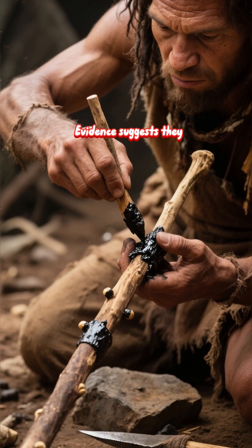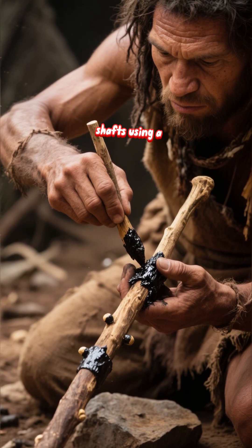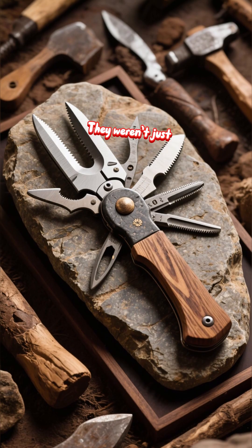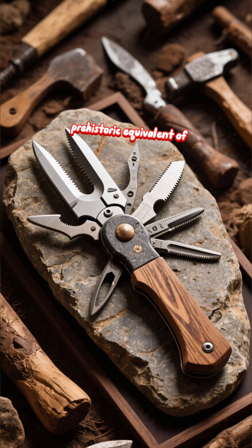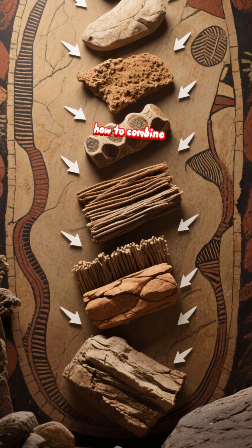But they didn't stop at stone. Evidence suggests they were masters of hafting. They would attach these sharp stone points to wooden shafts using a glue called bitumen. We've found stones with residue of this ancient adhesive. They weren't just carrying sharp rocks — they were crafting composite tools, the prehistoric equivalent of a modern multi-tool. This is a technological leap that requires knowledge of different materials and how to combine them.